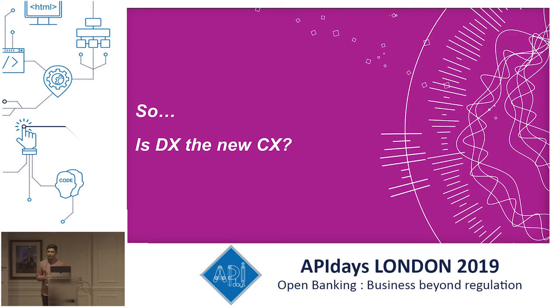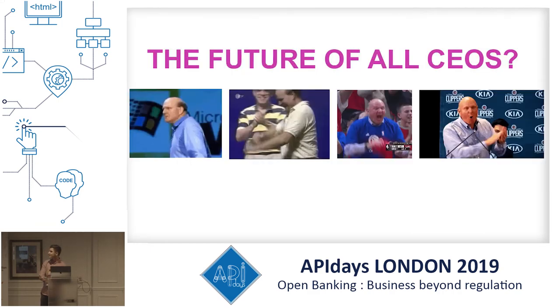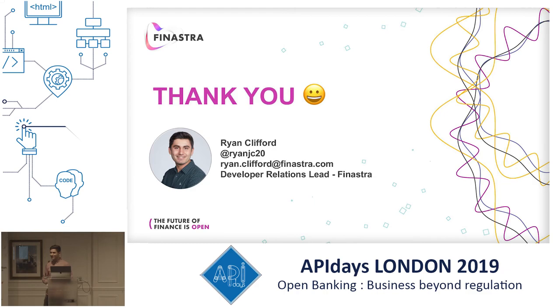Going back to the original question — is DX the new CX? I think DX has always been there, but open banking has been a catalyst for companies to shift their mindset into what a developer business means. More people are more conscious of it and it's just going to grow. The future of CEOs may look like Steve Ballmer's 'Developers, developers, developers' — I really want to get the Finastra CEO doing that at our next conference. Thank you very much for your time — happy to take questions.